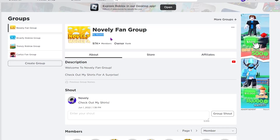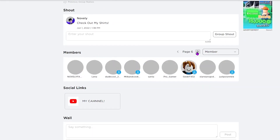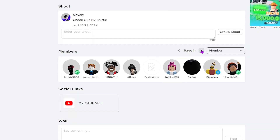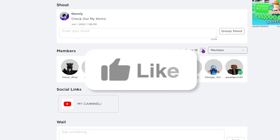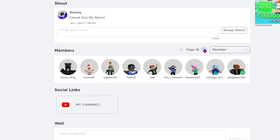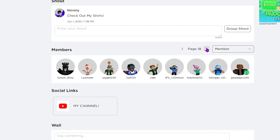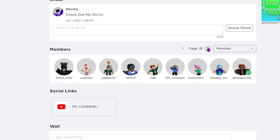I'm the owner of the Novelly Fan Group. We have thousands and thousands of members, and whenever I'm not doing anything I pay out thousands of Robux to each member. All you have to do is join the group, subscribe with all notifications on, and leave a like on the video. For an extra chance of winning, go to the comments and comment your Roblox username 10 times, or comment that you want a physical Roblox gift card.